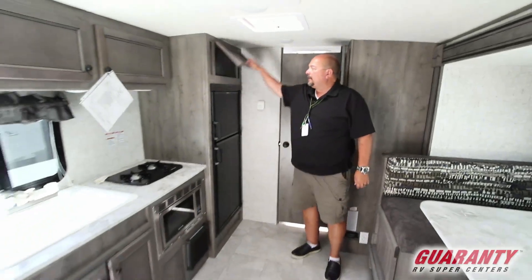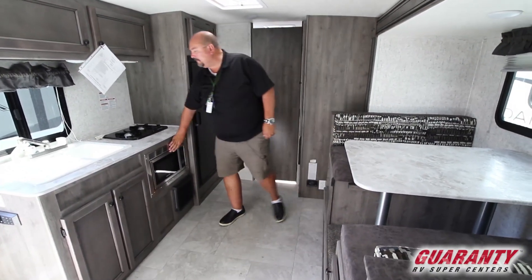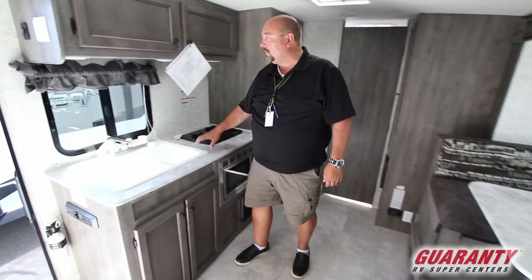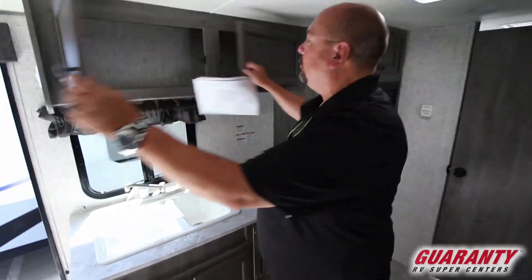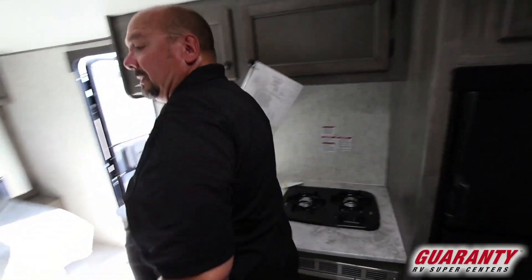It's got a perfectly adequate kitchen with lots of nice storage, refrigerator, microwave, convection, and a two-burner cook stove. See all the storage you have for food in here — very deep. Really nice double sink.